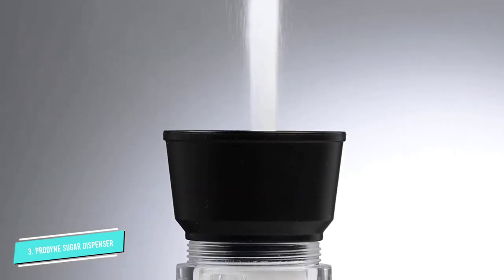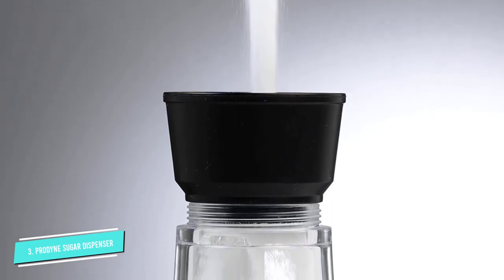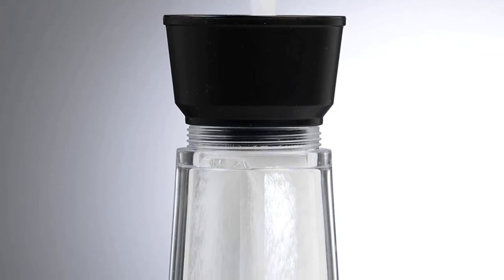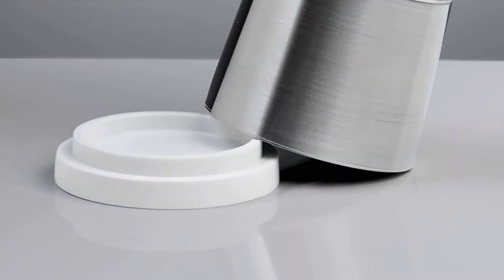Its bottom can be conveniently covered with a white plastic base cover. The friction-fit bottom cover helps to keep your tables and countertops free from spills. Its average-size hole at its base also helps to avoid spills as you pour its content in your cup.